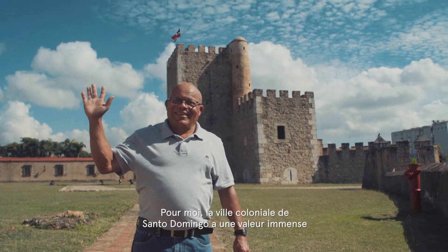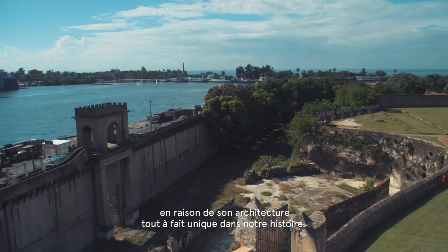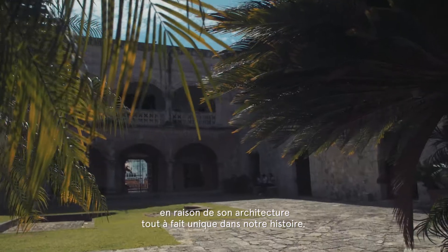For me it is of great importance, this colonial city of Santo Domingo, because it has a structure, a colonial construction that I have never seen in history.